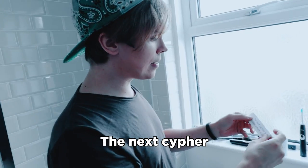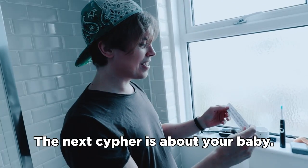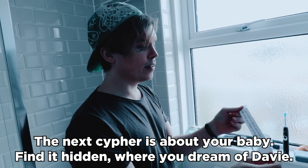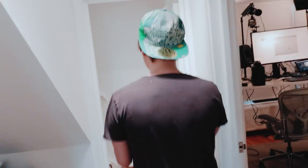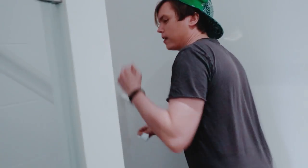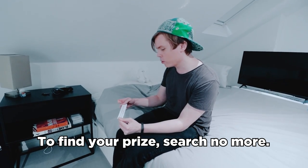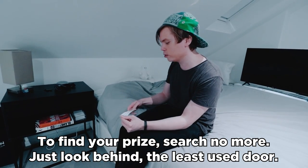The next cipher is about your baby. Find it hidden where you dream of Davy. I think it's gotta be in here then. Another tiny scroll. This is so intricate, I love this guys. To find your prize and search no more, just look behind the least used door.